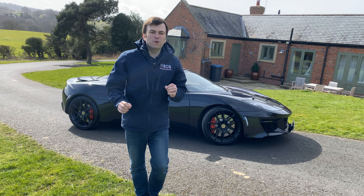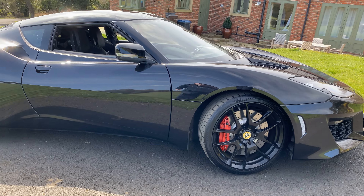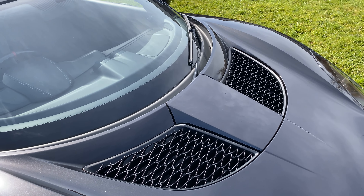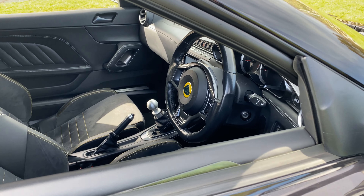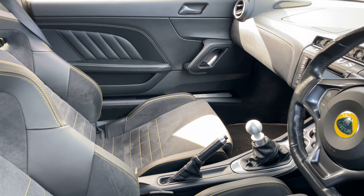Welcome to the car barn for another one of our videos. This time we are looking at the Lotus Evora 400. Now this was an updated model from the old Evora S. It gives you more power, less weight, and a better interior with some updates there.